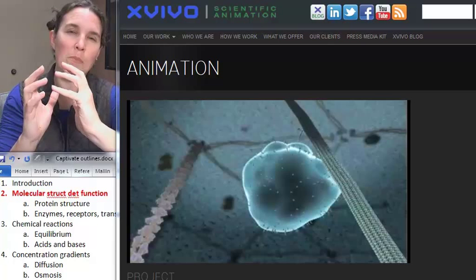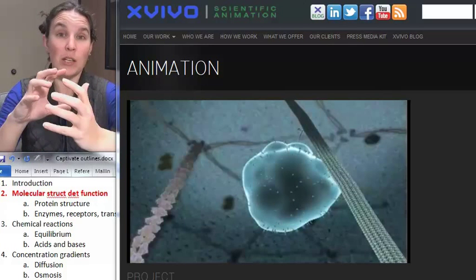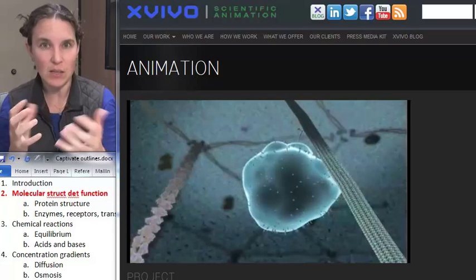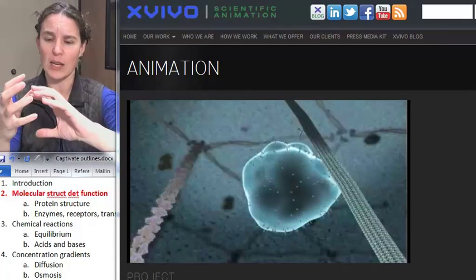If that molecule binds, the act of binding causes the original molecule to change shape. Sometimes the shape change is very subtle. Sometimes the shape change is extreme — like, that thing, it's not even the same molecule that it started looking like.